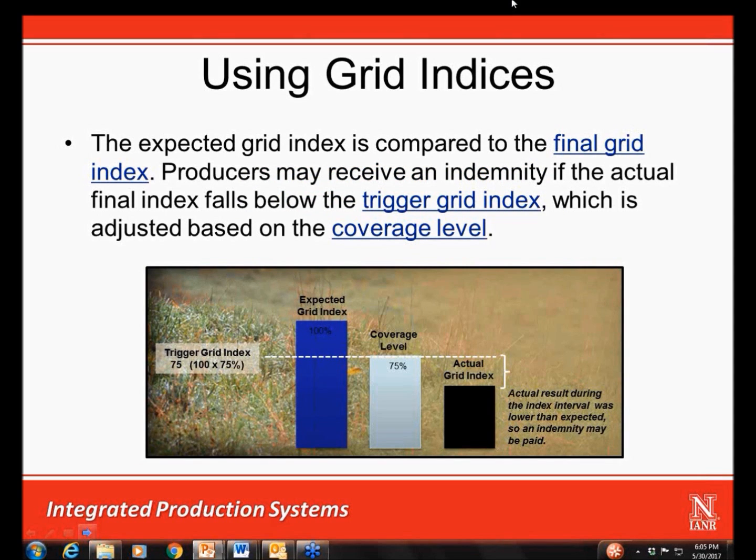If a producer purchases coverage for forage located in a particular grid, the final or actual grid index is compared to the coverage level selected by the producer. If the actual index falls below the coverage level, which is also called the trigger grid index, producers may receive an indemnity payment. The trigger grid index is simply the expected grid index times the coverage level.